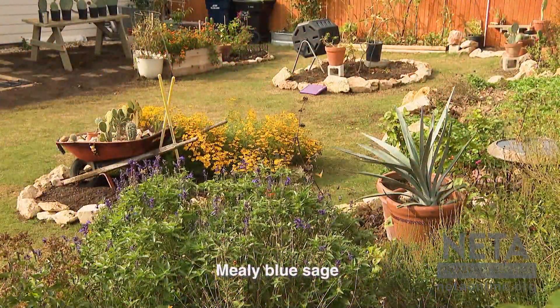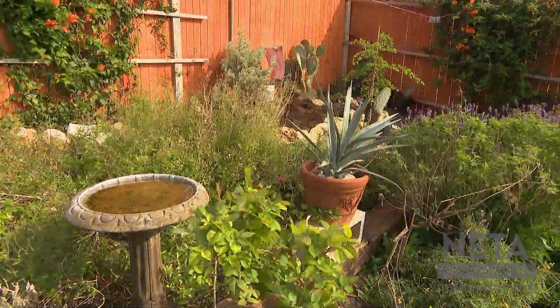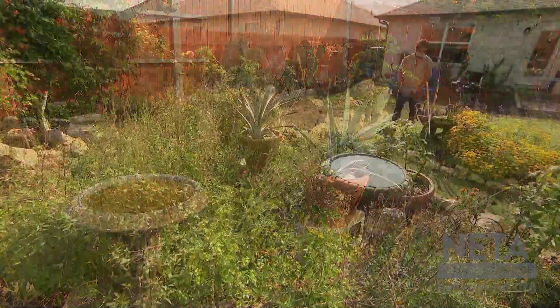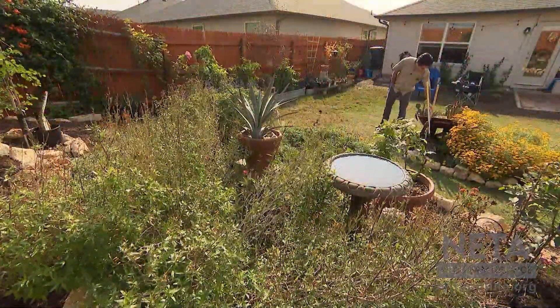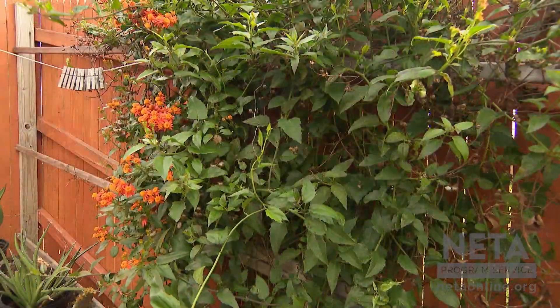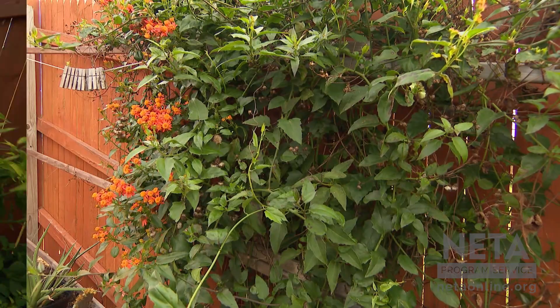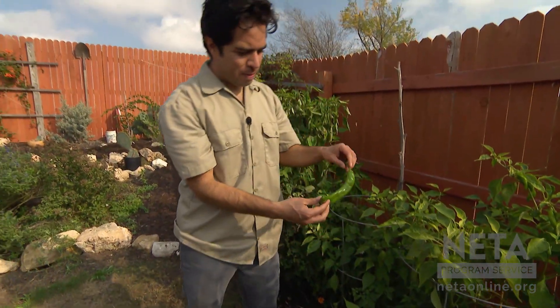The Mealy Blue Sage had so many bumblebees throughout the summer. The birds, the bees, the butterflies come in, and just seeing how minimal effort it took in some ways — just having a bird bath, a bird feeder, and the plants, and kind of creating that habitat. I think that's part of the reason why we have such a productive vegetable garden too.